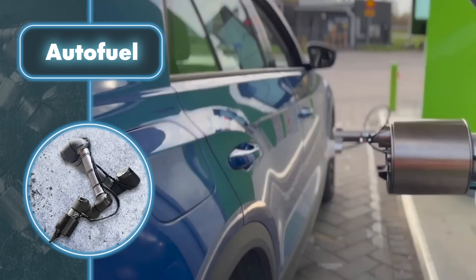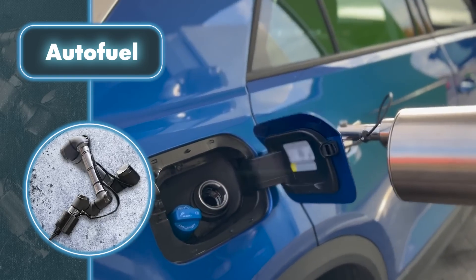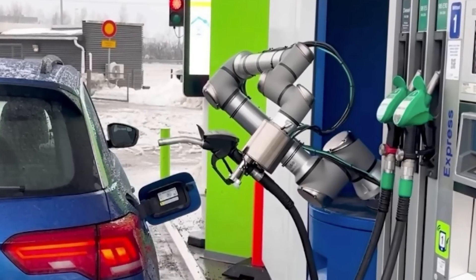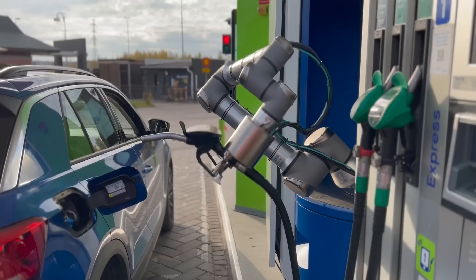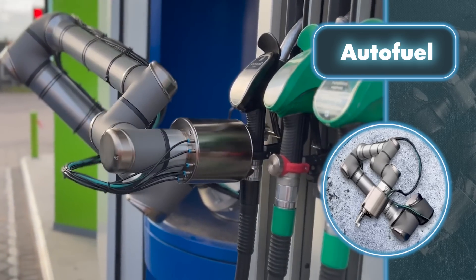The Danish company Autofuel has developed a robotic system that eliminates human involvement in filling cars with gasoline or diesel fuel. The company started working on this concept back in 2018. The basic idea was to reduce potential exposure of harmful chemicals and fuel components at stations for both employees and customers, which is an admirable goal.